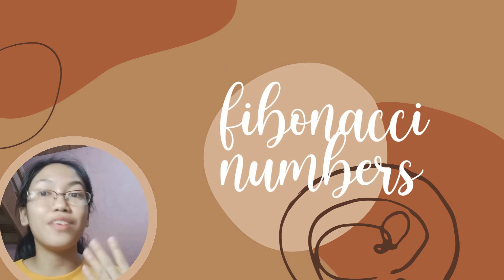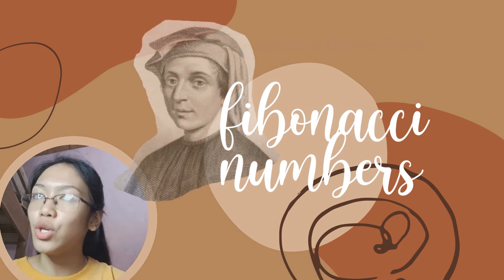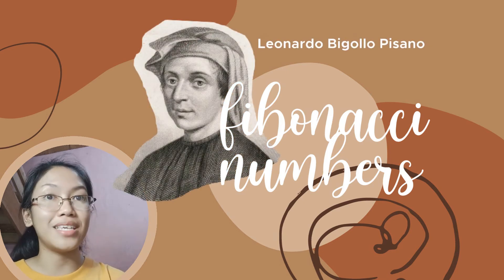This pattern of numbers on flower petals is famously known as the Fibonacci numbers — numbers in the Fibonacci sequence that was developed by Leonardo Pisano, or Leonardo of Pisa.